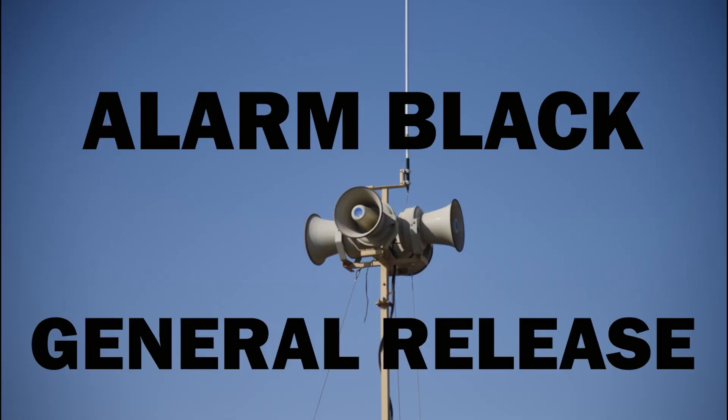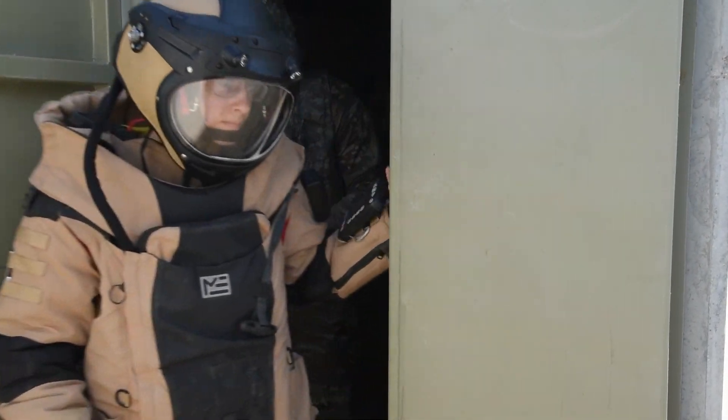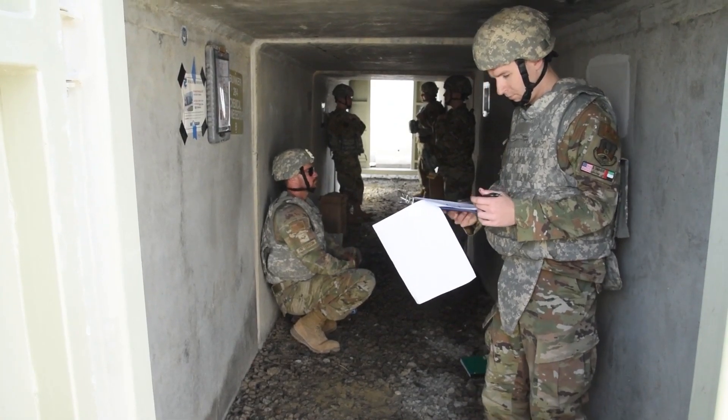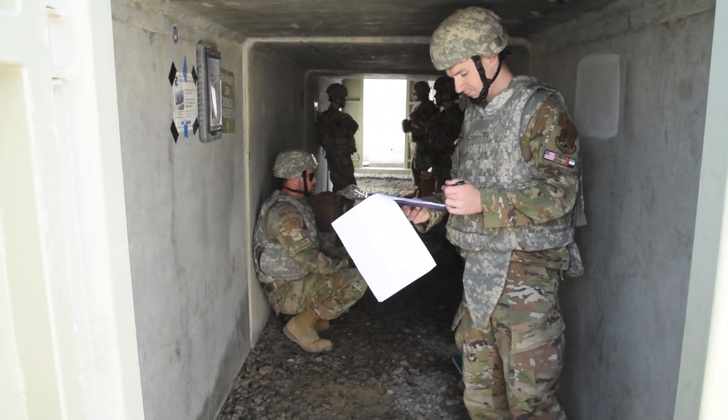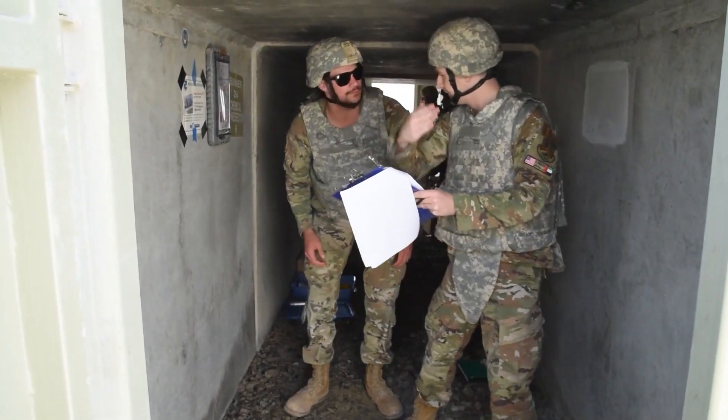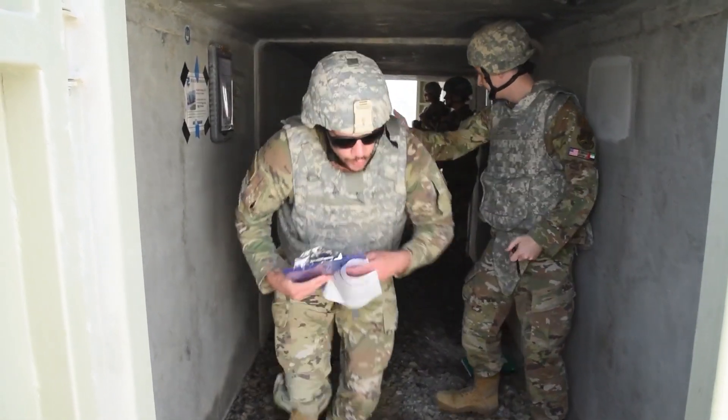When the Giant Voice and ad hoc notification systems announce Alarm Black, General Release, mission essential workers will be allowed to return to their work centers. In the event that your bunker was not able to call the UCC due to a lack of cell service, the bunker commander can assign a runner to go to the nearest UCC listed in the bunker checklist.